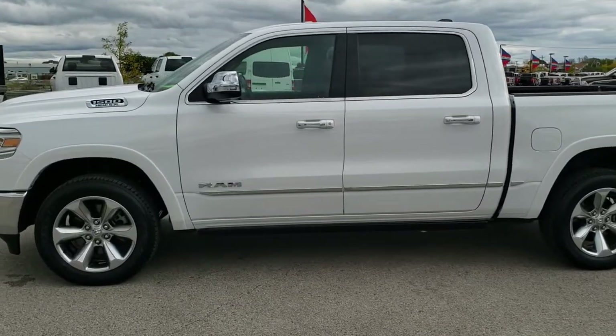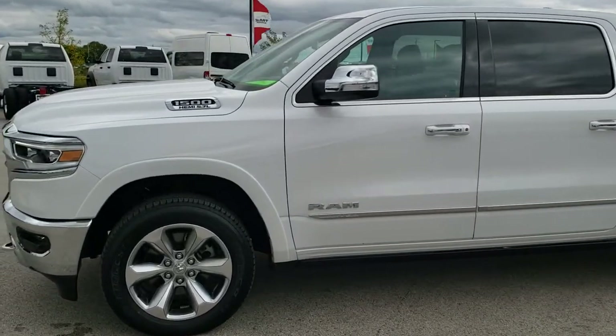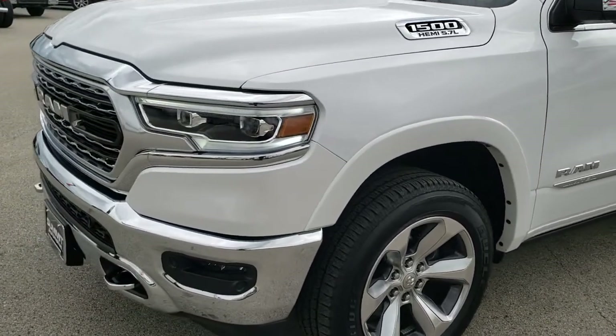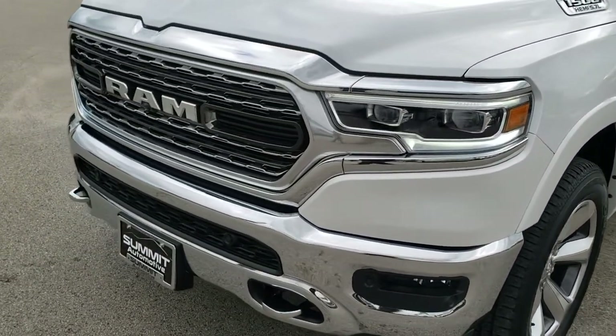This is stock number 9T1688. We are here at Summit Automotive in Fond du Lac, Wisconsin, your new and used Ram and light duty truck headquarters.